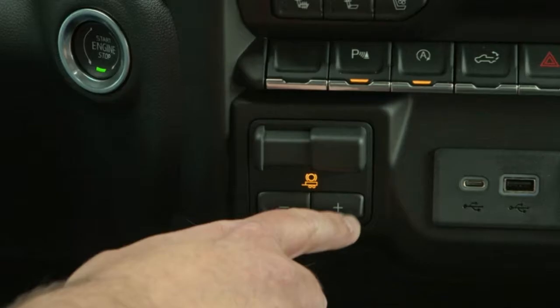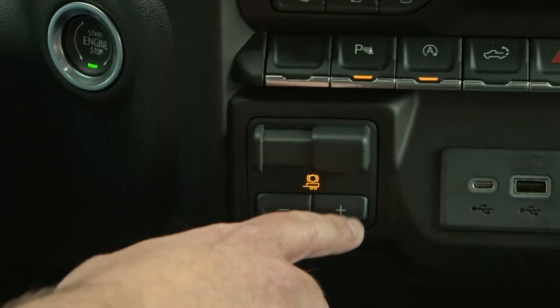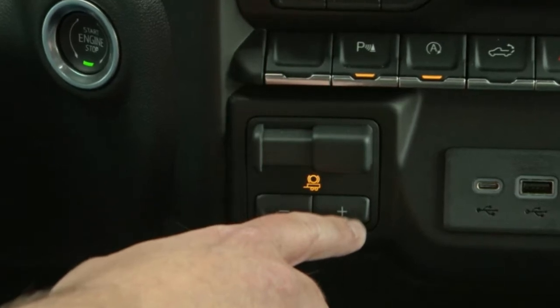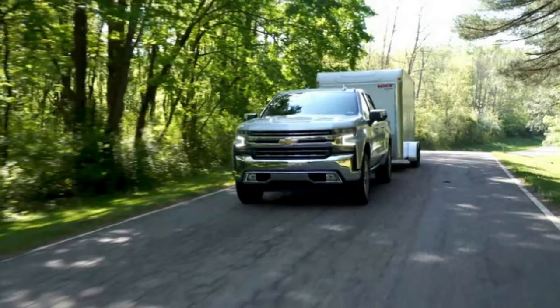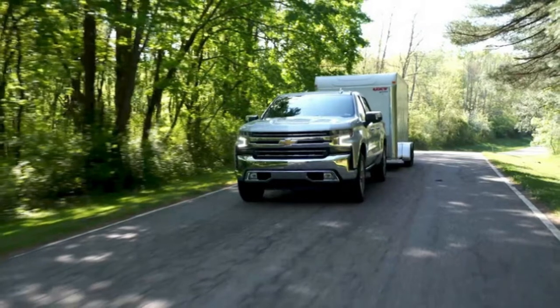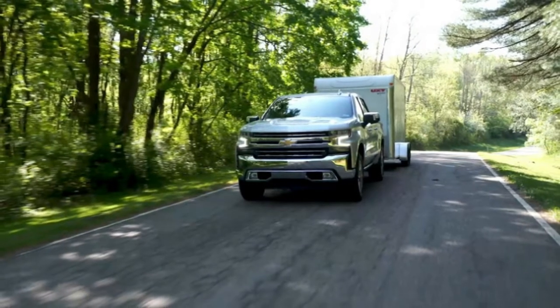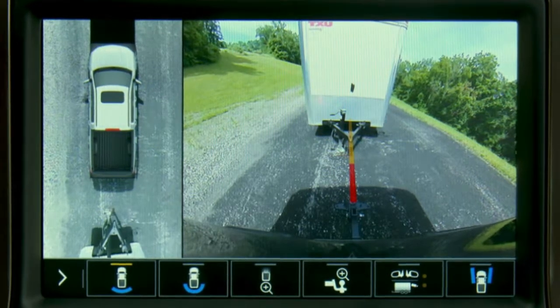It includes an optional system, requiring additional equipment and dealer installation, that can monitor the pressure and temperature on the trailer's tires using the Silverado's infotainment system. Finally, Chevy will offer an advanced trailering system infotainment app to let customers track mileage, fuel economy, and transmission temperature of their truck while hauling.